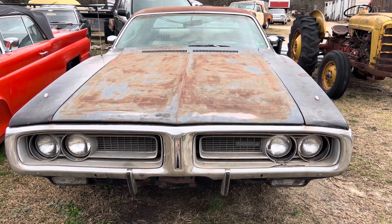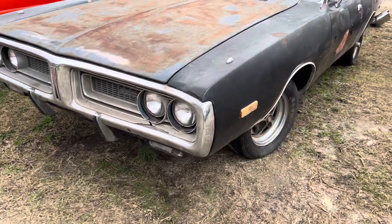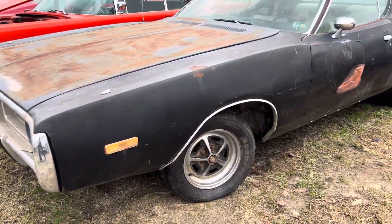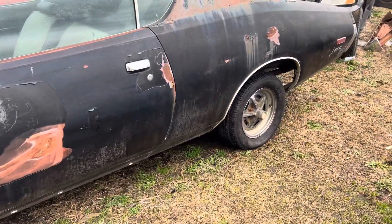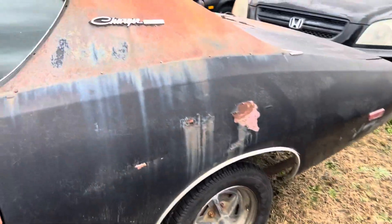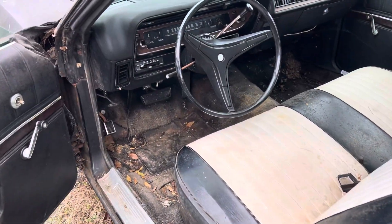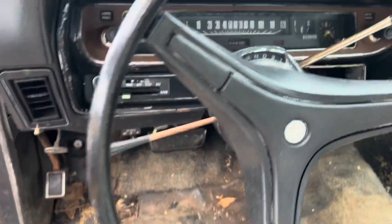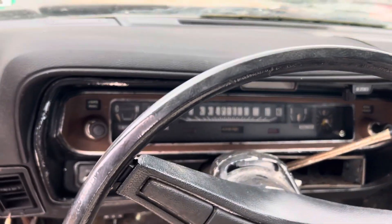Muscle Car Corner bringing you a 72 Dodge Charger. It's just a plain Jane Charger, but the body's not bad on this thing. This could be made into a drag car — a cool drag car. Make it into a clone rod shop car with a Hemi sitting in it. It's a plain Janer with a column shift and it was an air car.